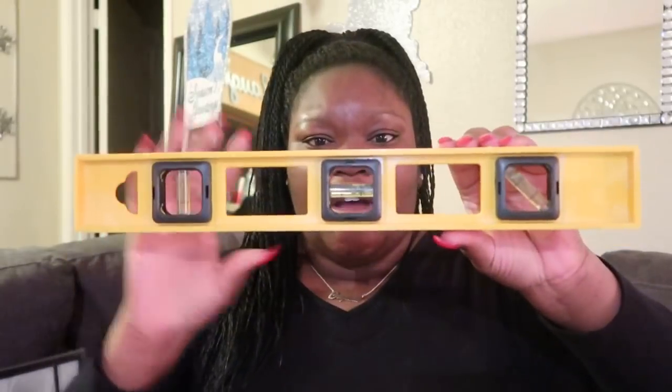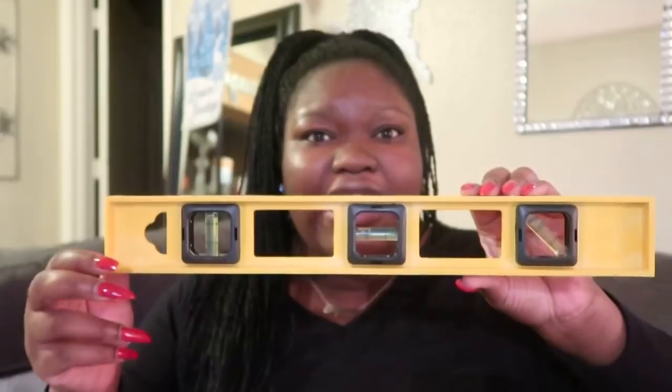When I saw this at the Dollar Tree I about lost my mind, because I never in the world would have thought this would be at Dollar Tree — it's a leveler. It's one of those levelers you use to hang pictures or make sure something isn't wobbly; you put it on there, make sure the bubble is between the two lines. I couldn't believe this was at the Dollar Tree for a dollar, and it is really good quality.